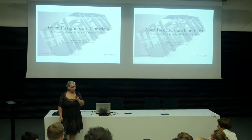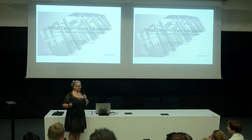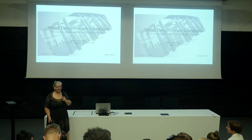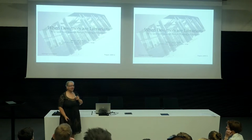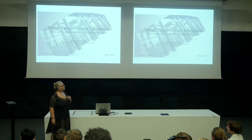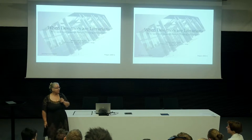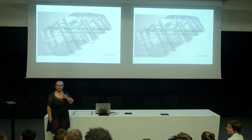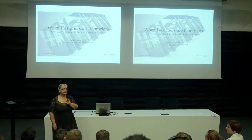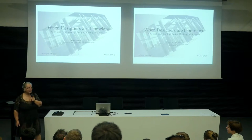Thank you for a wonderful introduction, Roman. Not that I understood very much of it, but I'm sure it's a good one. We had the pleasure of getting this grant. It has been really a nice cooperation and I'm very happy to be here today to talk to you about when designers are librarians, because we have adopted design thinking as an approach to innovation in library. It's not a straightforward story, but I hope you will enjoy at least parts of it.